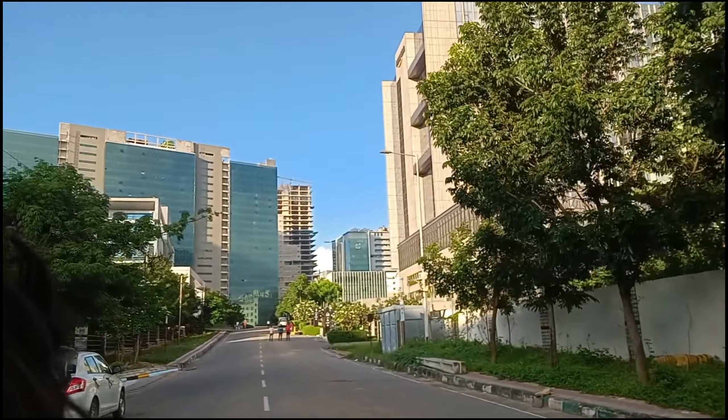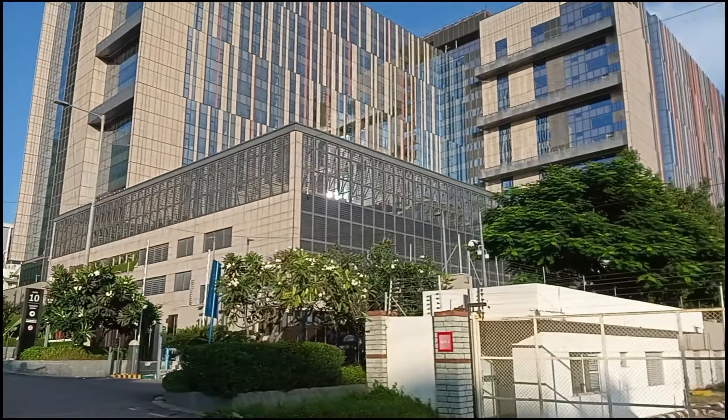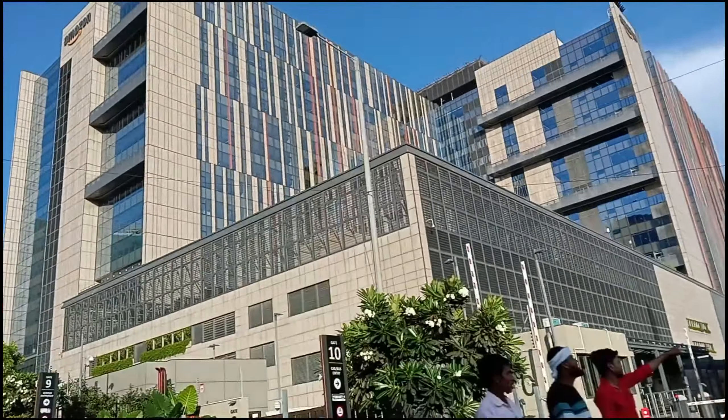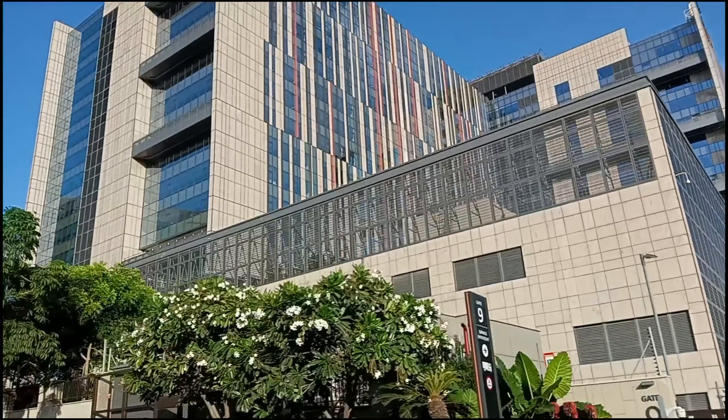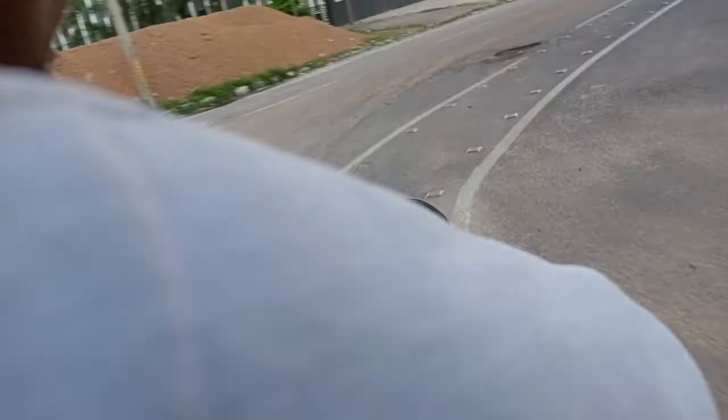We have to look for Accenture. We are also looking for the world's biggest campus. We are looking around the Amazon area — there is so much to see here.